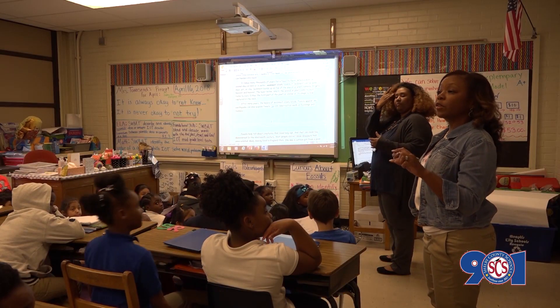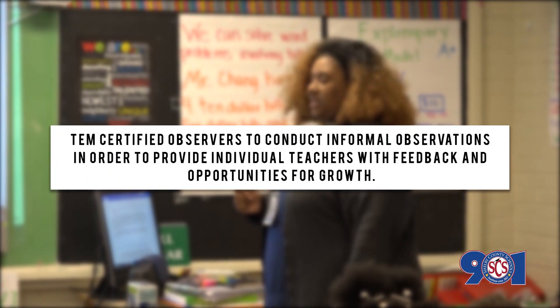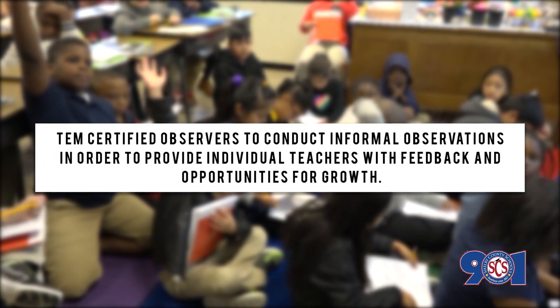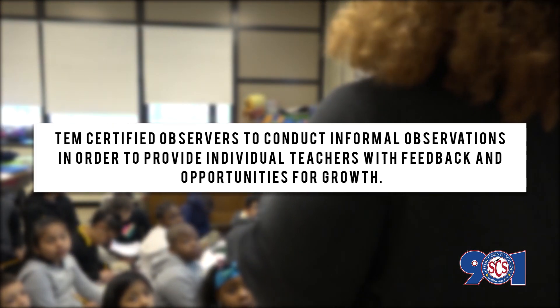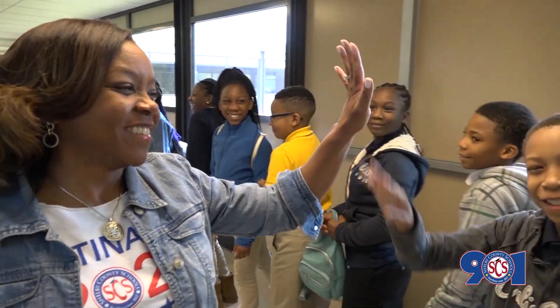The second purpose for the IPG, which will not have ratings, is for TEM certified observers to conduct informal observations in order to provide individual teachers with feedback and opportunities for growth. Teachers should expect to receive feedback in a timely manner from the certified team.